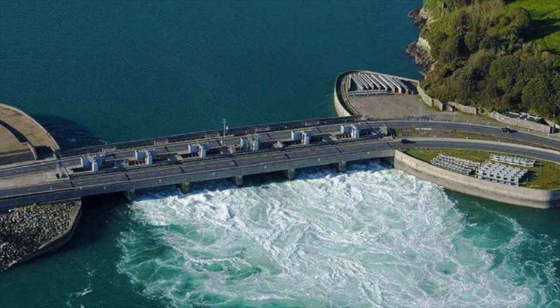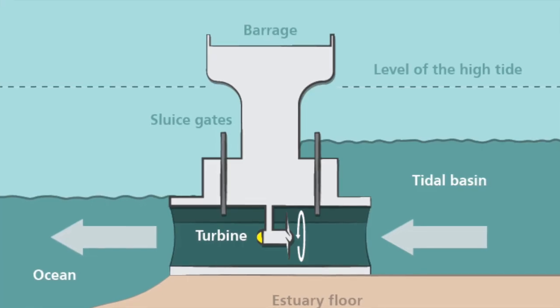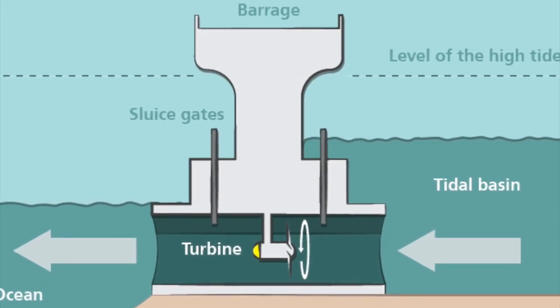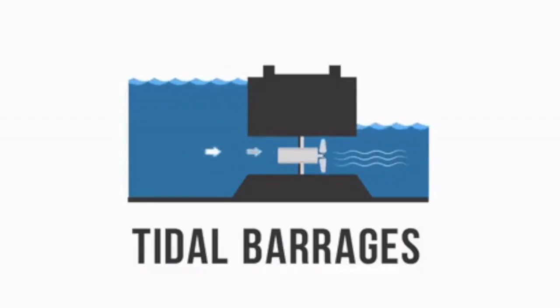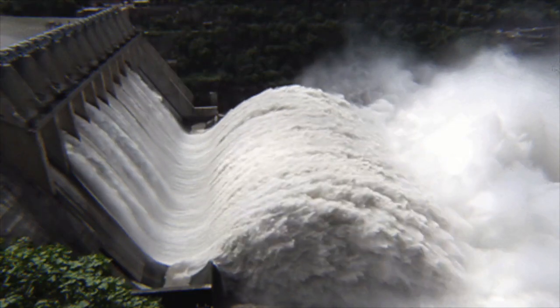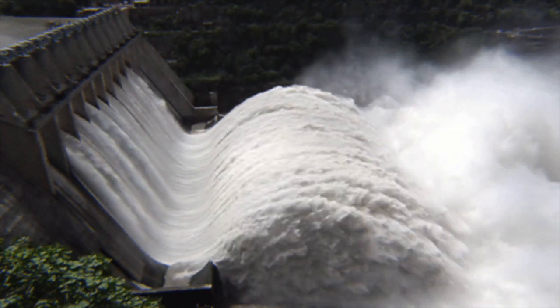One way to harness tidal energy is through the use of tidal barrages. Tidal barrages are structures built across the mouth of a tidal basin or estuary. As the tides come in and out, they pass through the barrage, turning turbines which generate electricity. Depending on the strength of the tide, that will determine how many revolutions the turbine will make, so the stronger the tide, the faster the blades spin.